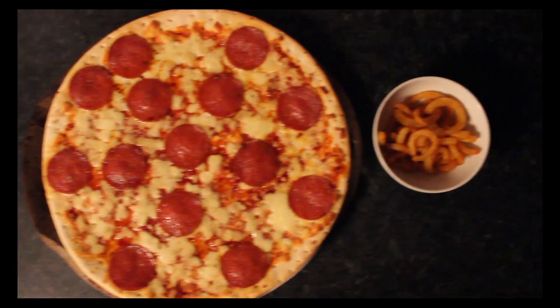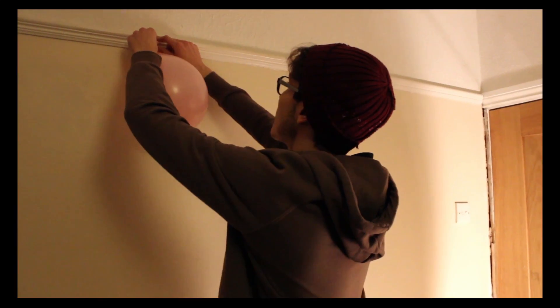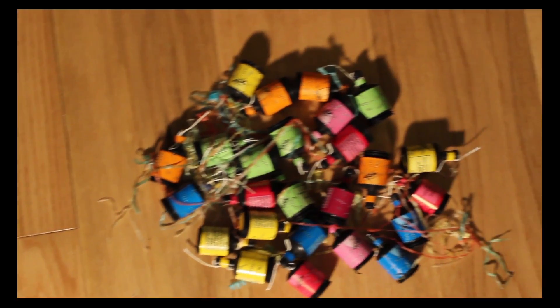Set it all out where everyone can have access to it. Now for my favourite part, the decorations. Hang fairy lights around the house, blow up balloons — not too many of those, we're not children. Set out glow sticks, party streamers, etc. You get the idea.